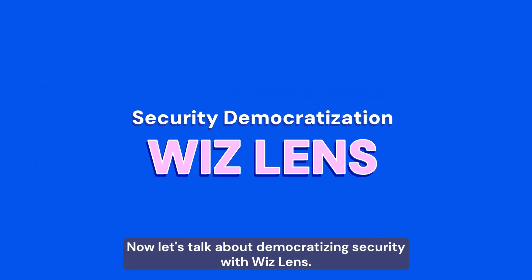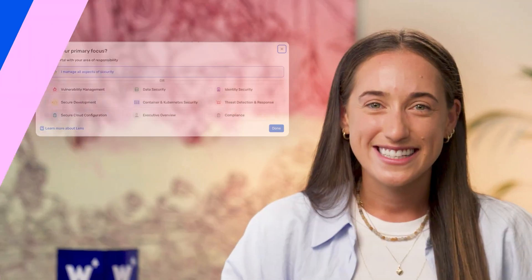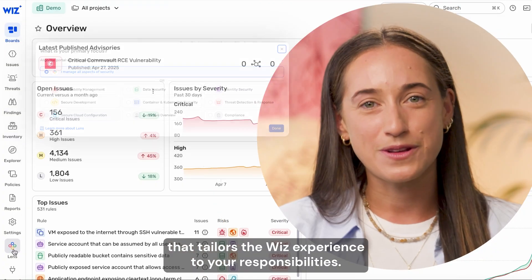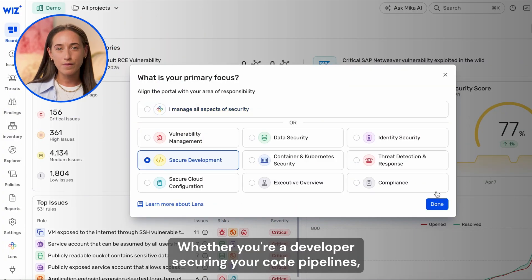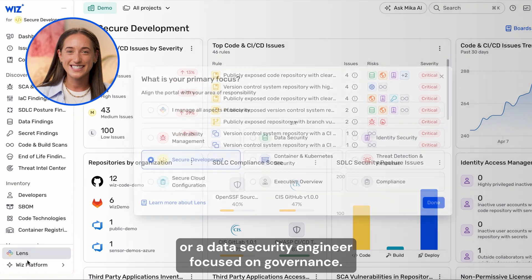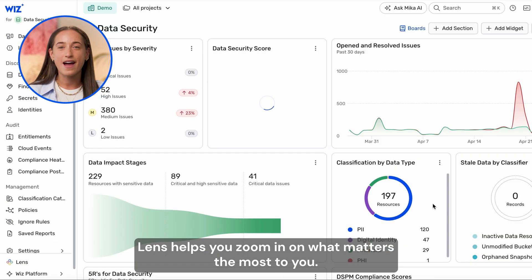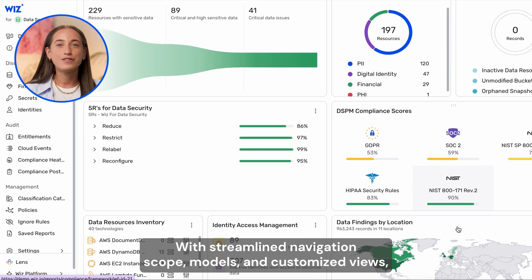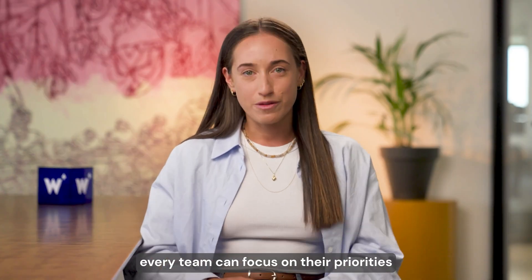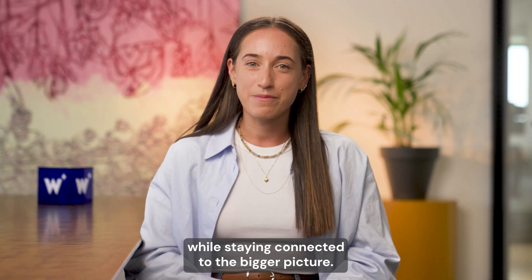Now let's talk about democratizing security with WizLens. WizLens is a new role-based view that tailors the Wizz experience to your responsibilities. Whether you're a developer securing your code pipelines or a data security engineer focused on governance, Lens helps you zoom in on what matters most to you. With streamlined navigation, scope modules, and customized views, every team can focus on their priorities while staying connected to the bigger picture.